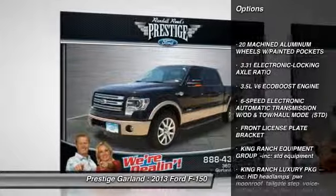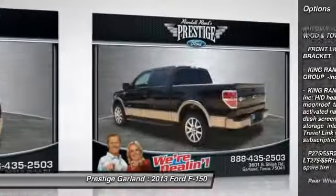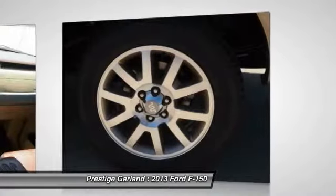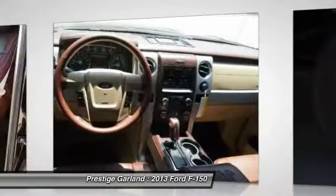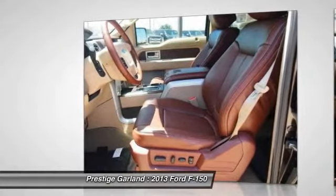Traction control. Steering wheel audio controls. Remote engine start. Anti-lock braking system. Tow hitch. Stability control. Power passenger seat. Power steering. Adjustable steering wheel. Cruise control. Come take a test drive today.